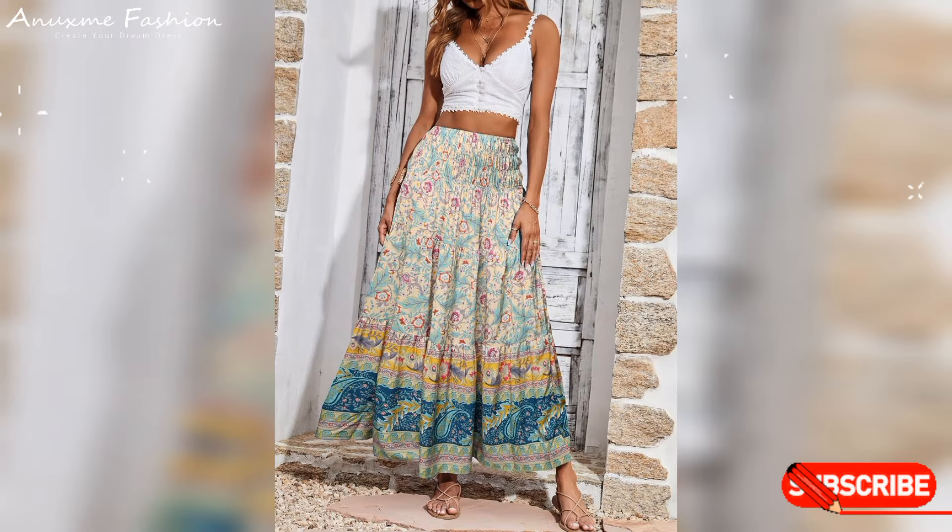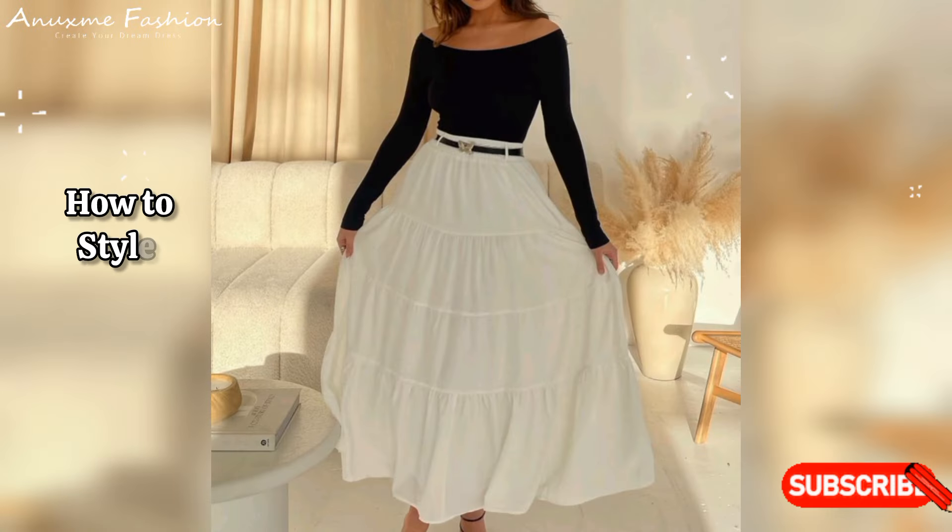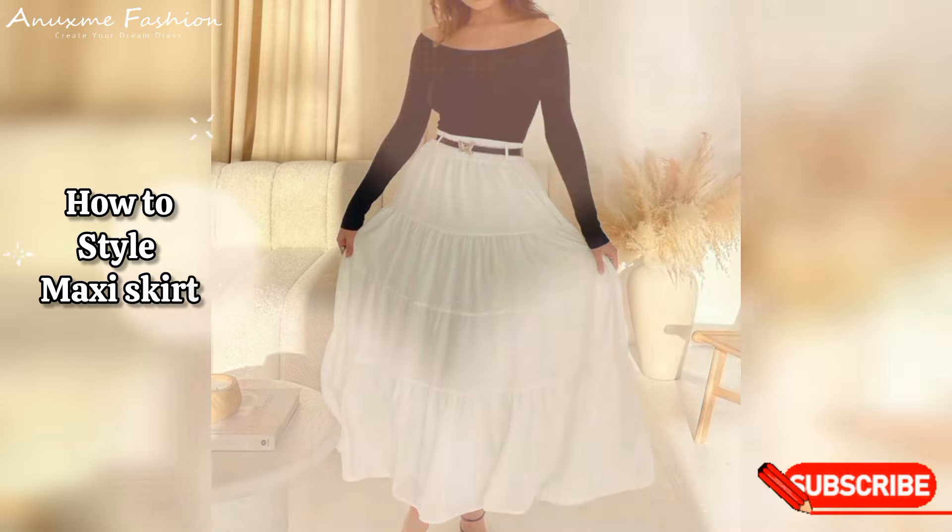Hello friends, welcome back to my YouTube channel! How is it going? I hope you are doing good. Today I'm going to show you guys maxi skirt outfit ideas.